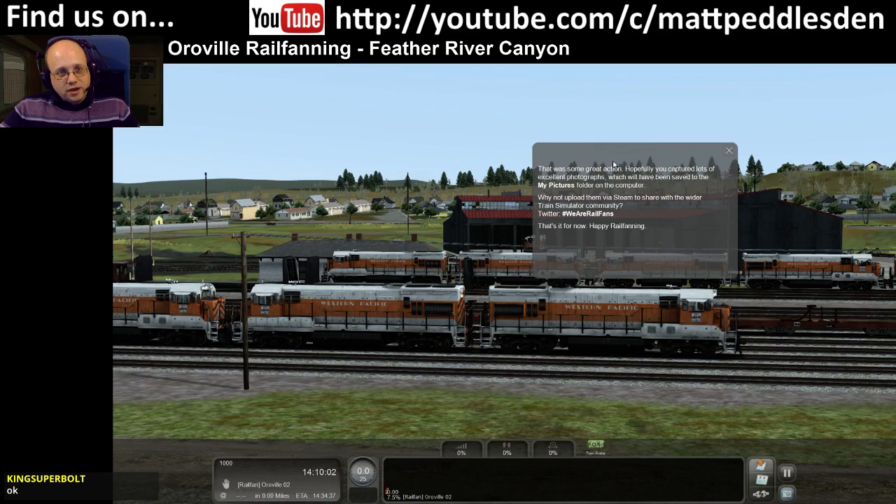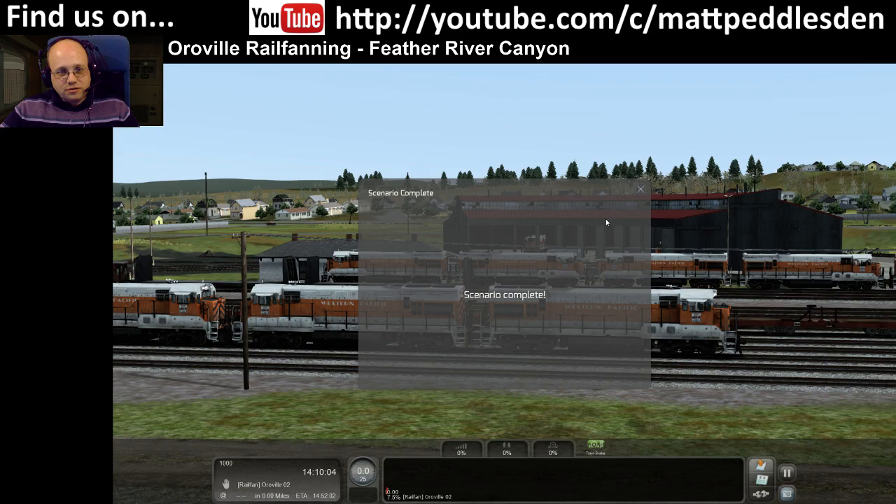There you go, that was some great action. Boom — scenario done. So that was the first of the railfan scenarios on Feather River Canyon.